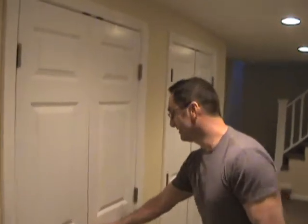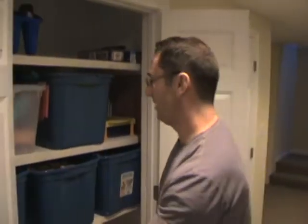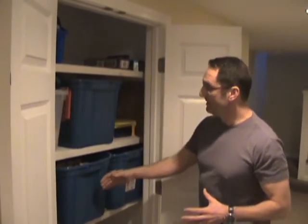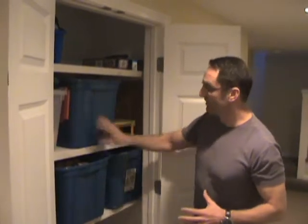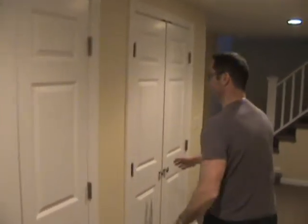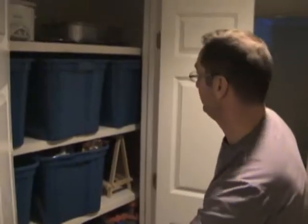These next two closets have an interesting feature as well. They were intentionally designed — just as the built-ins were designed around the size of the television for the entertainment center, and as the window seat was designed to fit around baskets the homeowner had acquired — this closet space is designed for each shelf to accept three plastic bins. So each shelf can hold three bins, and we've maximized storage again. The fourth closet was done the same way.